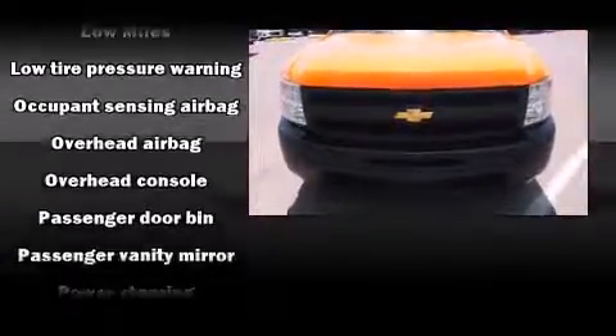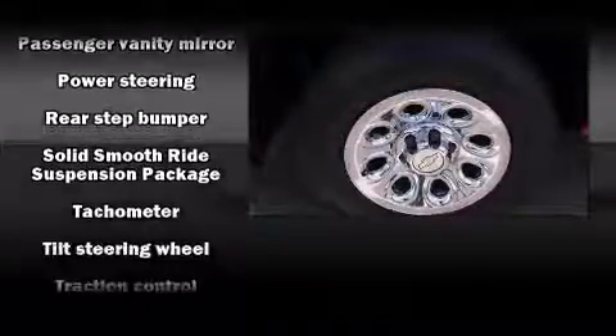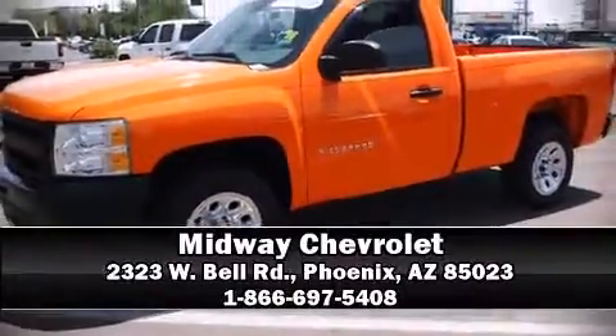of a severe collision. This vehicle has achieved certified pre-owned status by passing a comprehensive certification process, including a rigorous 117-point inspection. Stop by our dealership or give us a call for more information.